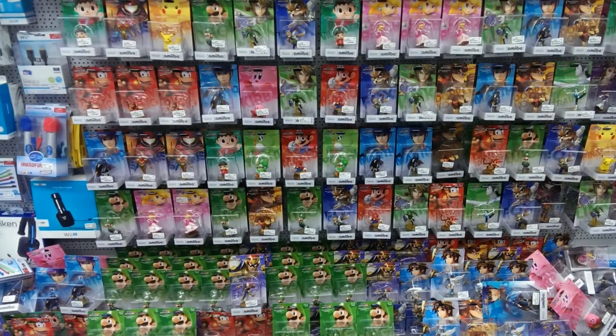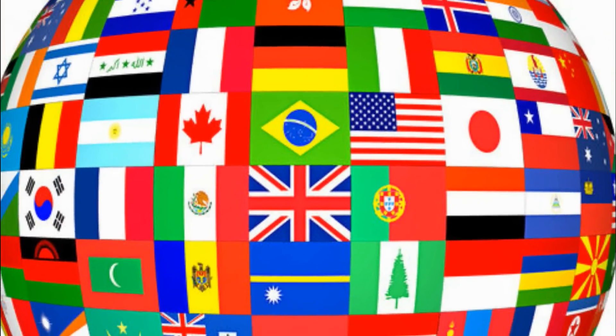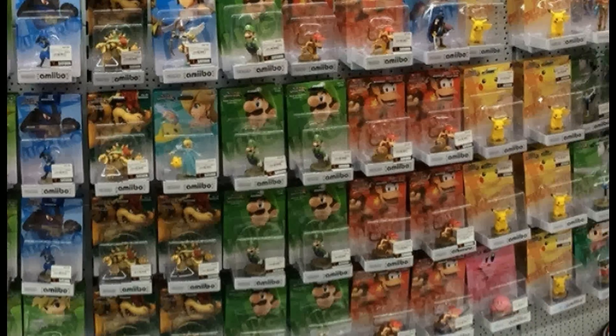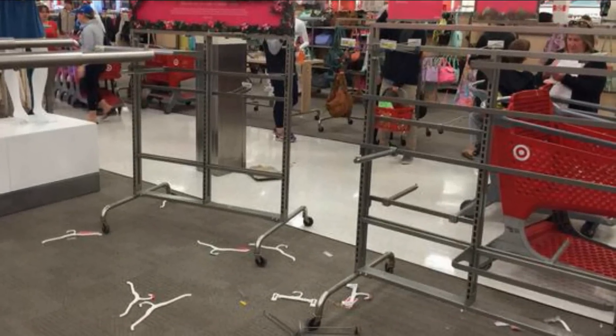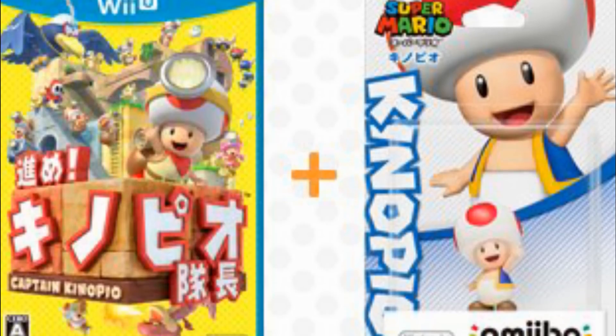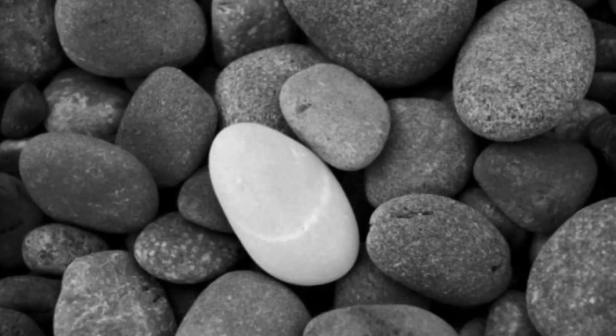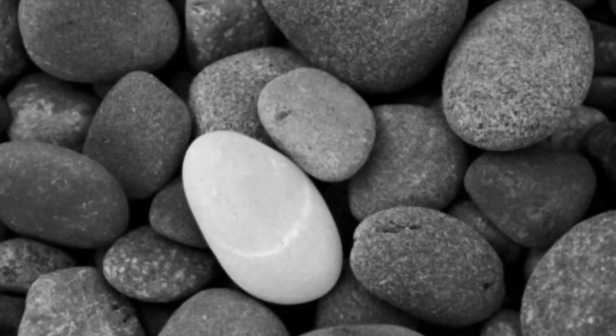With many amiibo come many places, and in turn many different ways to get the amiibo — whether you import it from another country or buy from your local country. If you've ever taken a look at the different country amiibos, you can tell they have some differences in their box art, and today I'll be going over just what those differences are.